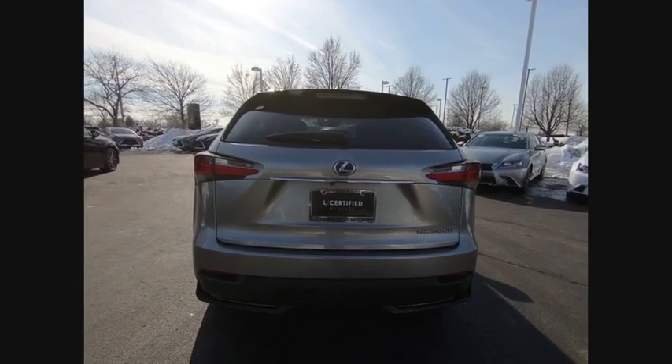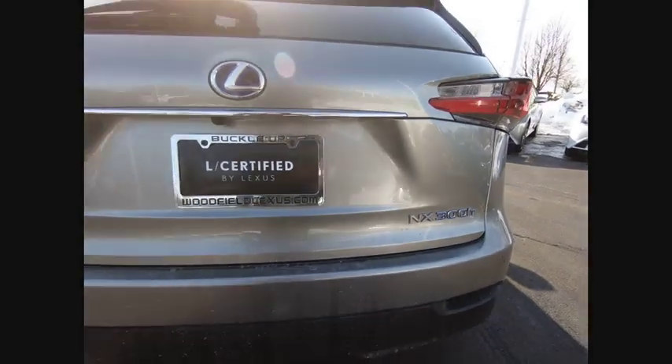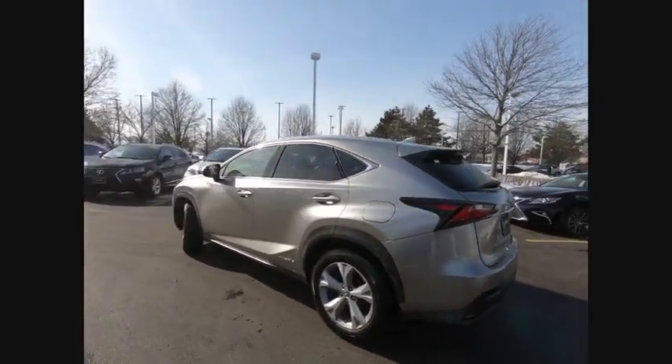The NX Hybrid also maintains the luxury you're used to with Lexus vehicles while pairing it with class-leading fuel efficiency, and is priced below $45,000.